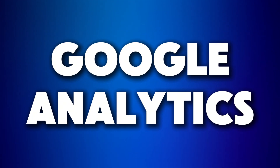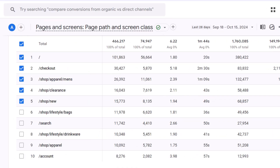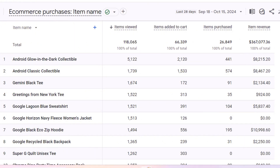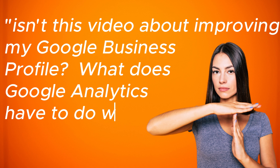Let's have a look at our next tool — yet another free one: Google Analytics. Knowing how many people visit your website, where they come from, what pages they check out, and whether they actually become customers is super important for measuring your business's success. That's why tracking what's happening on your site is key, and that's where Google Analytics comes in. Now you might be thinking: isn't this a video about improving my Google Business Profile? What does Google Analytics have to do with that? Well, actually quite a bit.